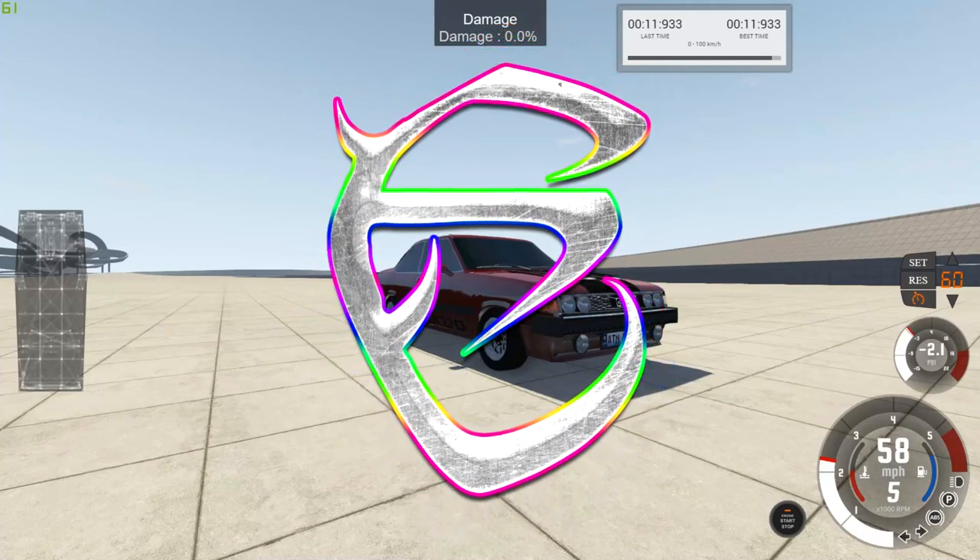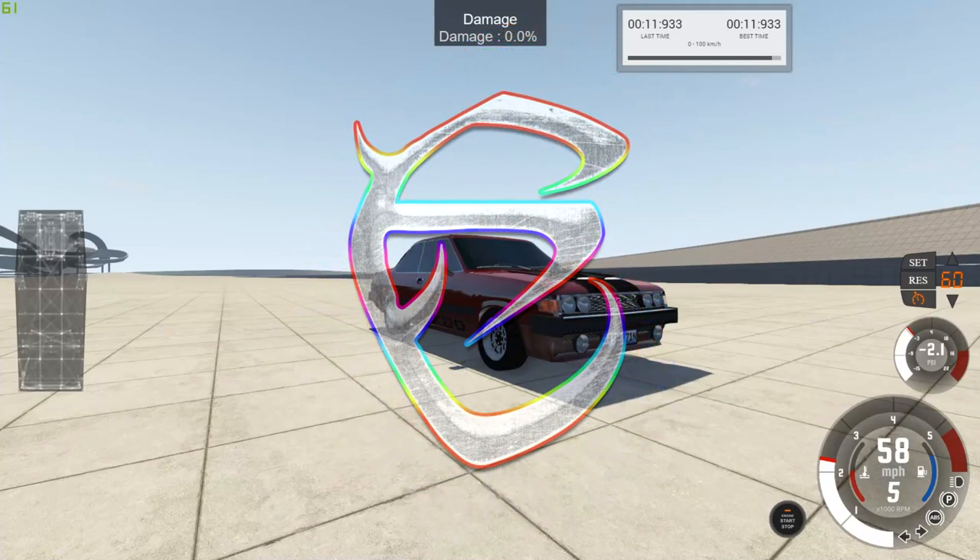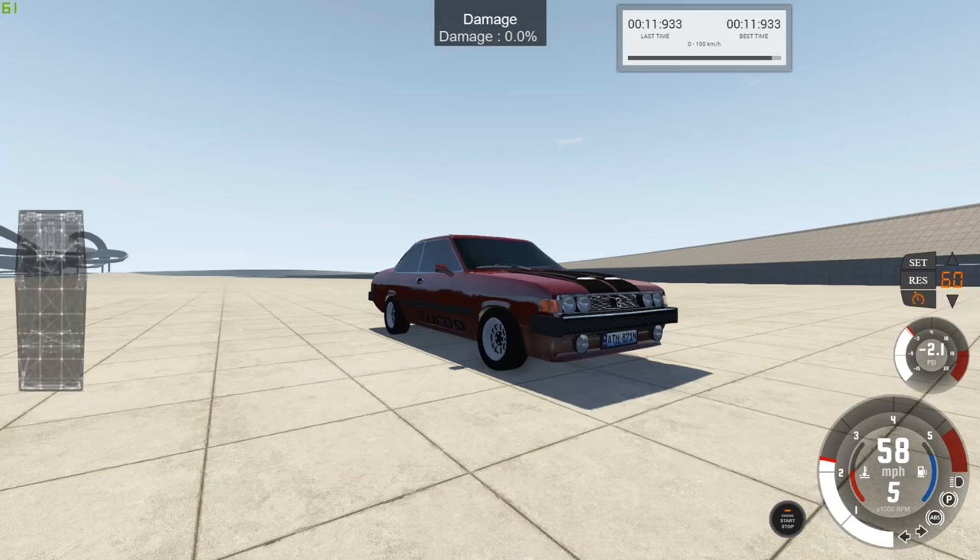Hello everyone and welcome to episode 5 of the Turbo Discovery Championship. Today we are doing our crash testing and as promised we are going in order from our best looking cars to our worst looking cars.